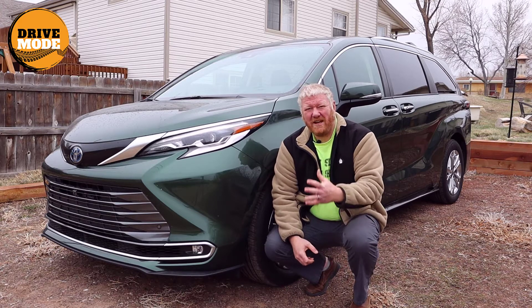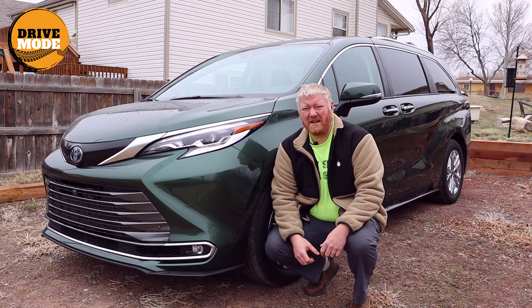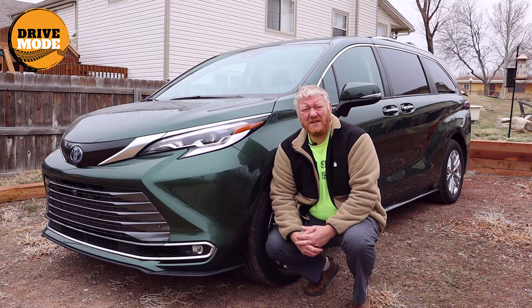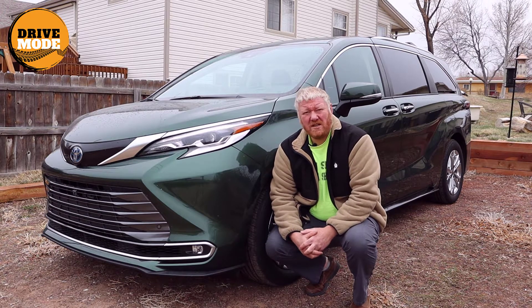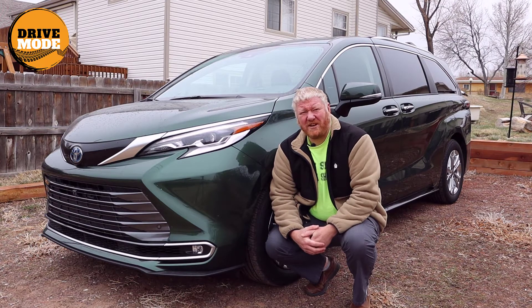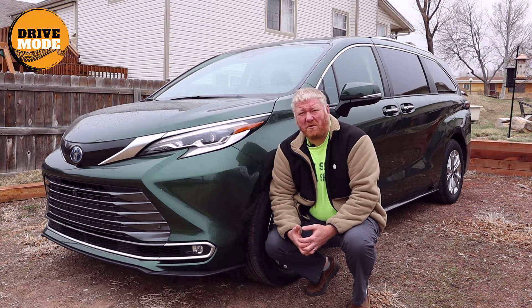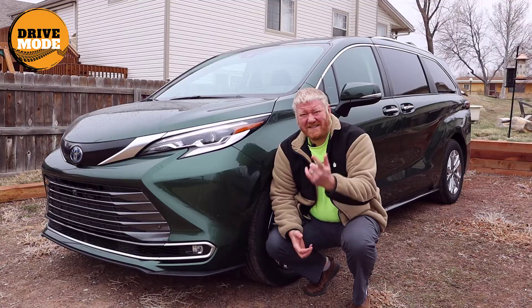Hey, it's Aaron. Today I'm in front of — well, kind of next to — a 2021 Toyota Sienna Hybrid. The engine is running right now because it's very cold out and the van's only been running for maybe three or four minutes. I wanted to clear all the windows before I talked about this car. So let's get to it.